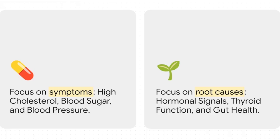The way we usually look at this, it's all about treating the numbers you see on a lab report — your cholesterol, your blood sugar, your blood pressure. But what if those are just the warning lights on your car's dashboard? They're telling you something's wrong, for sure, but they're not the problem itself. To really fix things, you have to look under the hood at the systems that are actually controlling your metabolism.